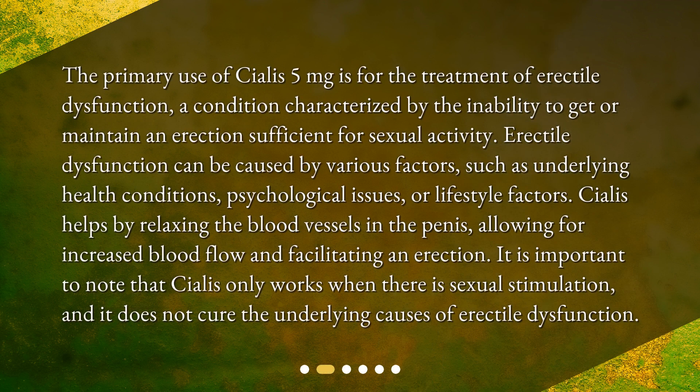The primary use of Cialis 5 milligrams is for the treatment of erectile dysfunction, a condition characterized by the inability to get or maintain an erection sufficient for sexual activity. Erectile dysfunction can be caused by various factors such as underlying health conditions, psychological issues, or lifestyle factors. Cialis helps by relaxing the blood vessels in the penis, allowing for increased blood flow and facilitating an erection. It is important to note that Cialis only works when there is sexual stimulation and does not cure the underlying causes of erectile dysfunction.